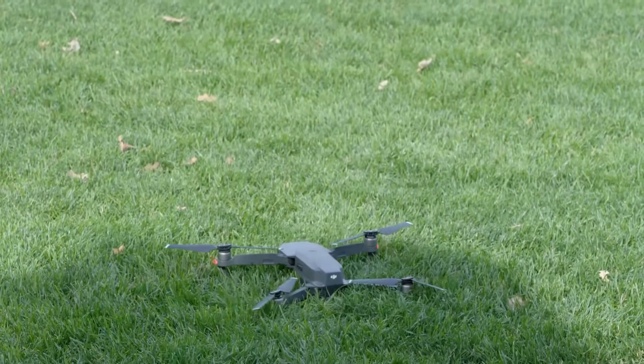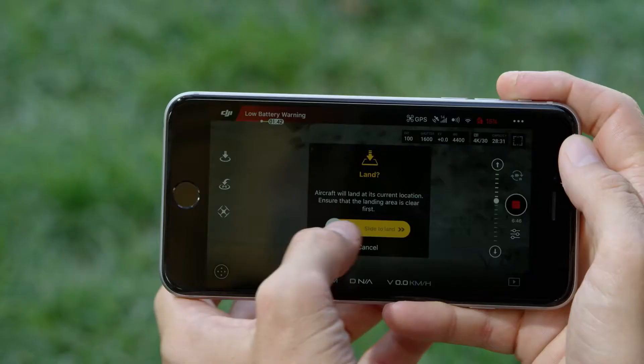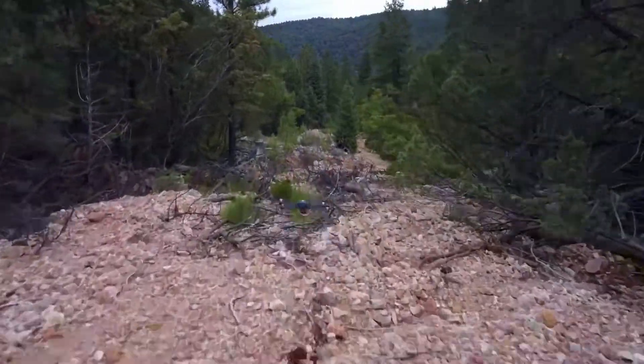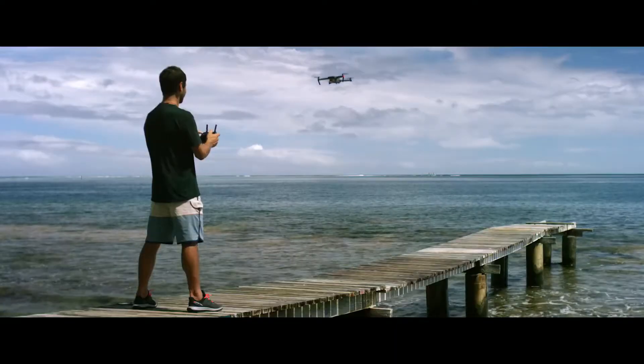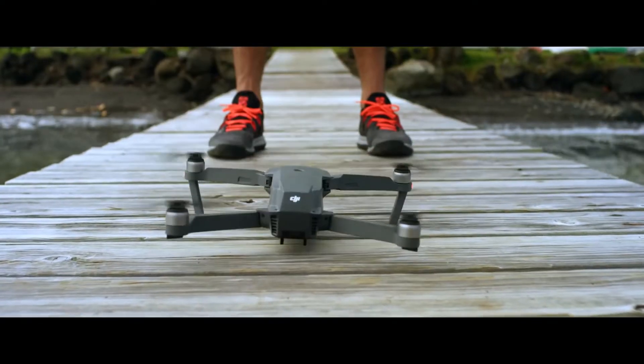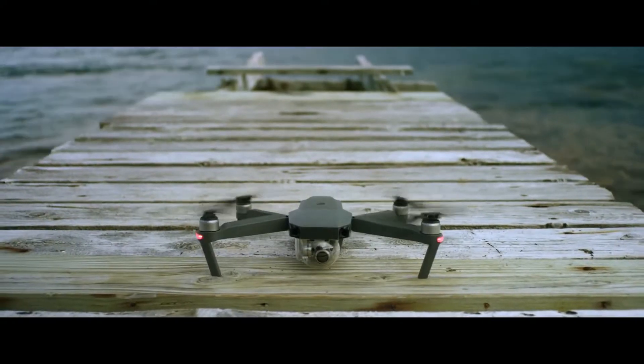Precision landing is an upgraded version of GPS return to home. It needs a GPS signal strong enough to initiate precision landing so that the Mavic can be navigated back to the takeoff point. Then, the aircraft needs to be able to visually recognize the pattern of the ground it took off from, for example, cracks or other identifiable patterns.